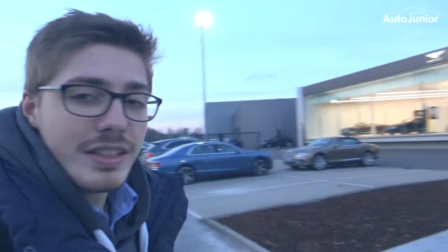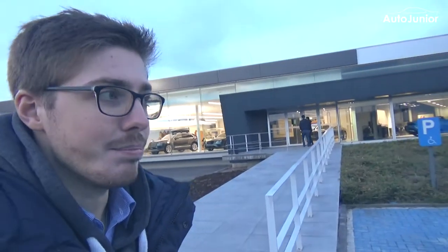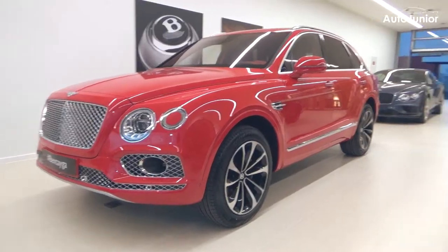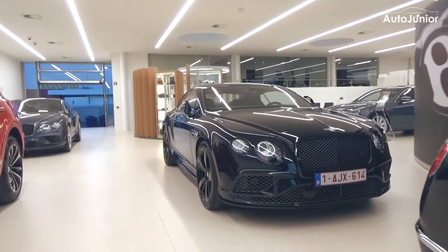The day went rather quickly. We just dropped off the car back at Bentley in Brussels and now we're heading home with the BMW and the Mercedes. It was a cool day and there will be a separate video on the Bentley alone with some footage and drone footage. Hope you enjoyed this video — if you did, make sure to leave a like and a comment, and don't forget to subscribe if you want to see more videos. Bye!